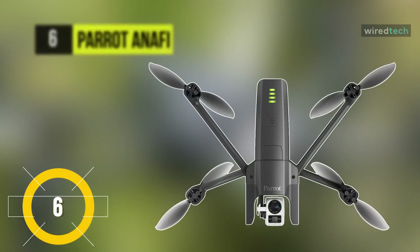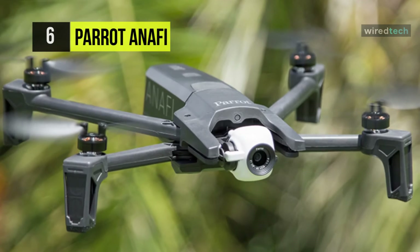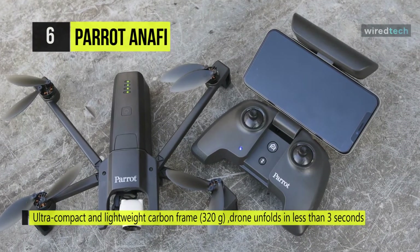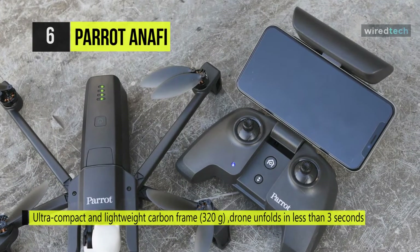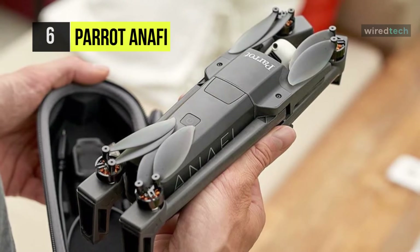Next up on the list, we have the Parrot PF728000 Anafi drone. The ultra-compact and portable Anafi weighs a little over 11 ounces and can fit into a backpack. This drone features 3-axis image stabilization to help keep all your footage and pictures stable and precise. With the addition of a 180-degree gimbal, tracking AI, and a host of photo modes, it can give you professional quality results anytime, anywhere.